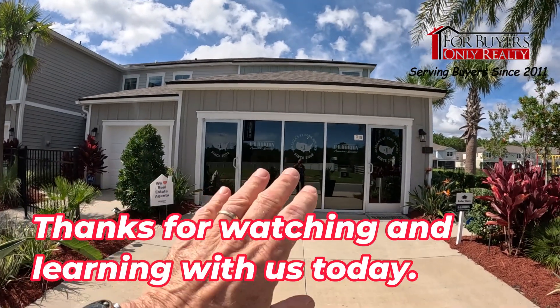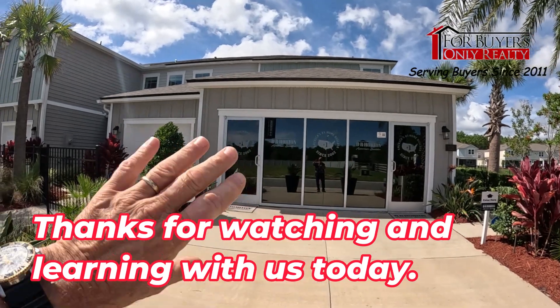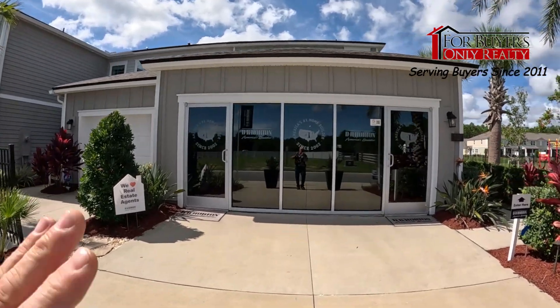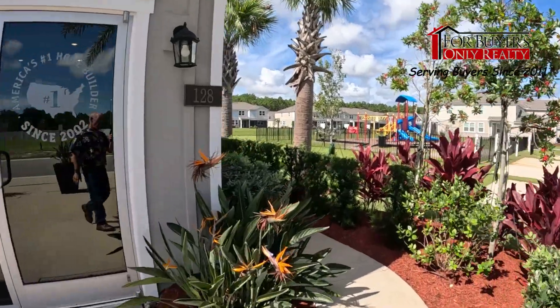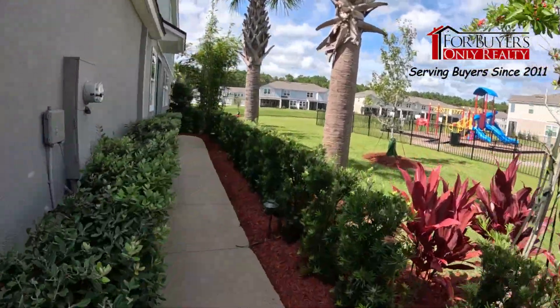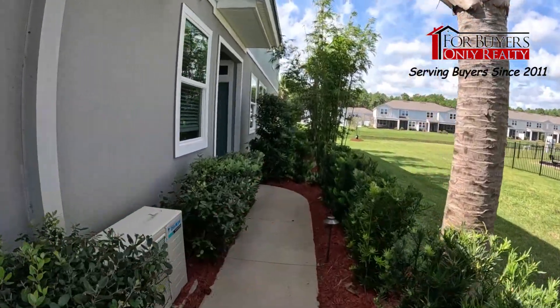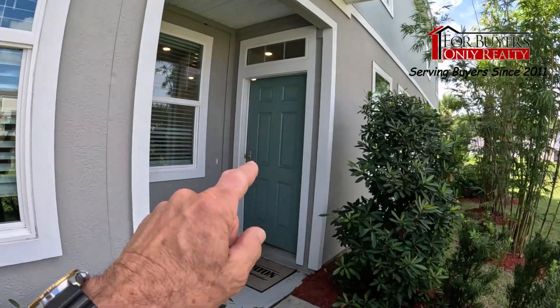Walking up to the Keaton, this is a two-car garage. Since this is their model, it serves as their office, but normally it would be the two-car garage. You have another townhome on the left side. The Keaton units are built on the ends of buildings, left and right, because the two-car garage gives you a nice private side entrance.